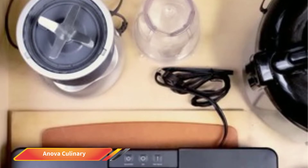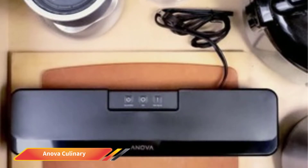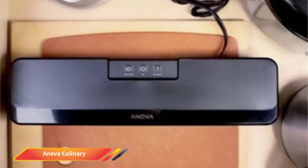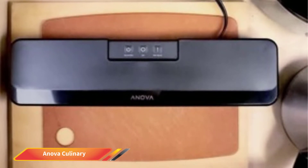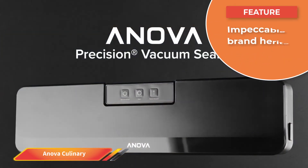With the sous vide technique, you'll lock all the moisture inside the sealed bag when you cook your food, with none lost during the process. The contained nature of the ingredients and the timed process means you remove all the hassle and guesswork from cooking, while also enjoying succulent ingredients at their very best.